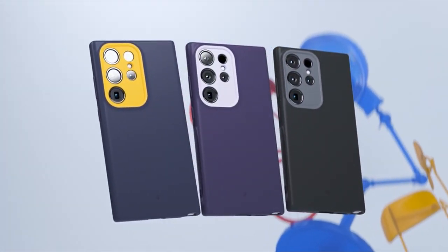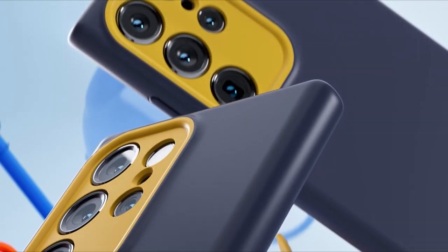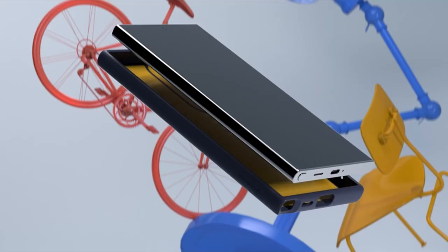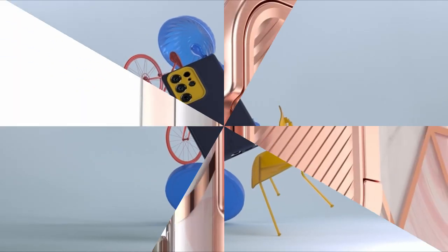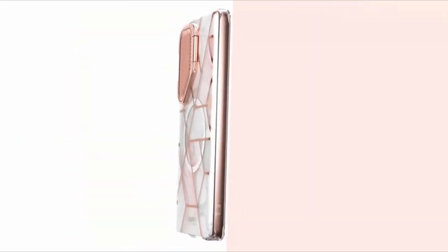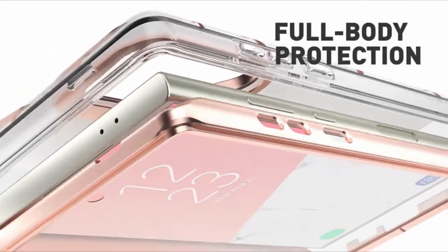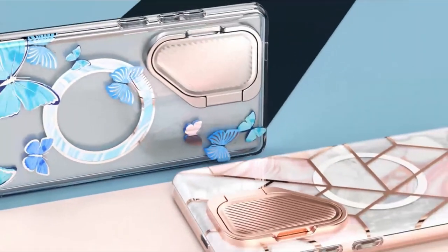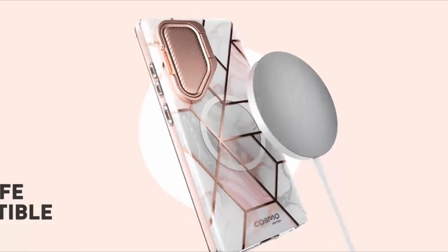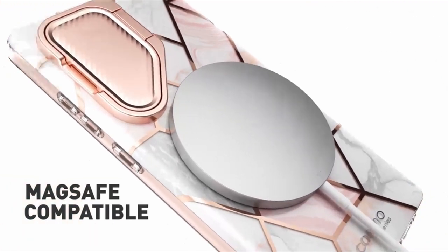Welcome to All Cases. In this video we are going to talk about the Galaxy S24 Ultra top rated cases you can buy. This list is based on my personal opinion and research, listing products based on quality, features, and pricing. For more information and updated pricing on the products mentioned, be sure to check the links in the description below.